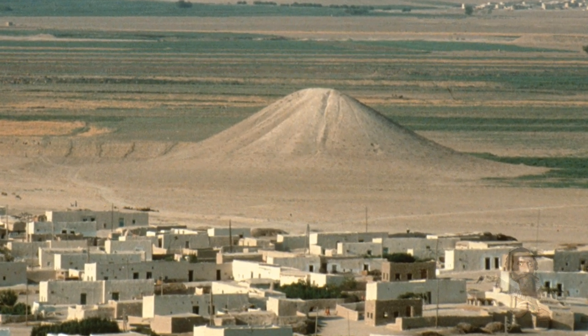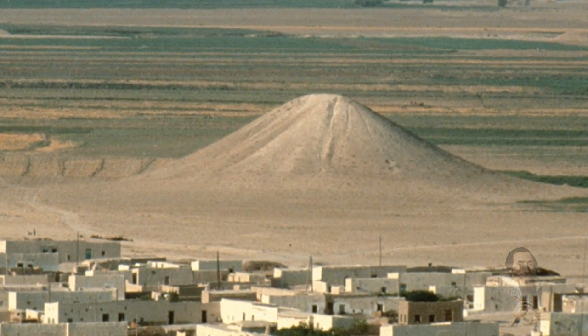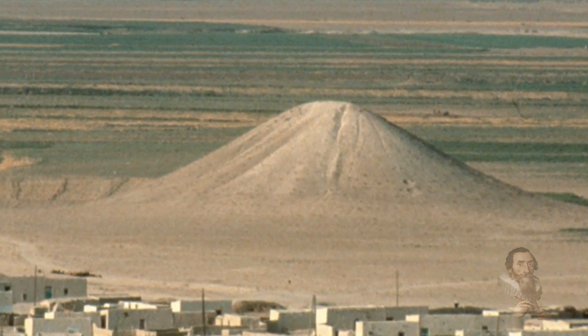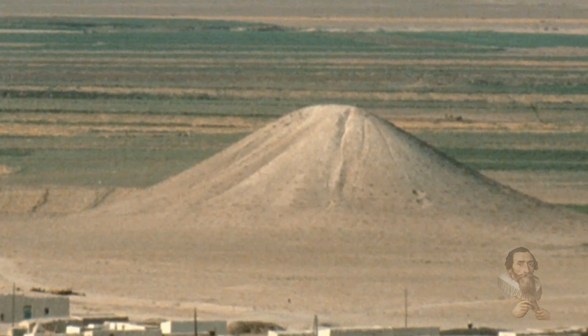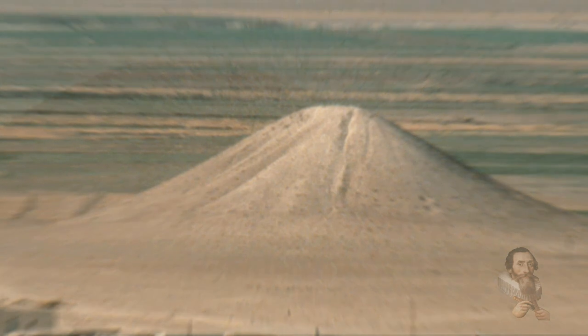Professor Anne Porter from the University of Toronto states: 'These findings not only challenge some of the excavators' assumptions, but also some traditional underpinnings of Near Eastern archaeology. This place would have looked much like the step pyramid at Saqqara and was about the same size, but it was made of dirt, not stone.'